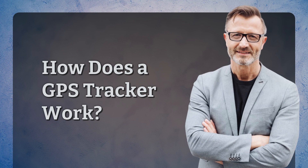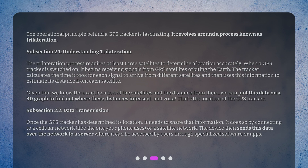The operational principle behind a GPS tracker is fascinating. It revolves around a process known as trilateration. The trilateration process requires at least three satellites to determine a location accurately. When a GPS tracker is switched on, it begins receiving signals from GPS satellites orbiting the Earth. The tracker calculates the time it took for each signal to arrive from different satellites and then uses this information to estimate its distance from each satellite.